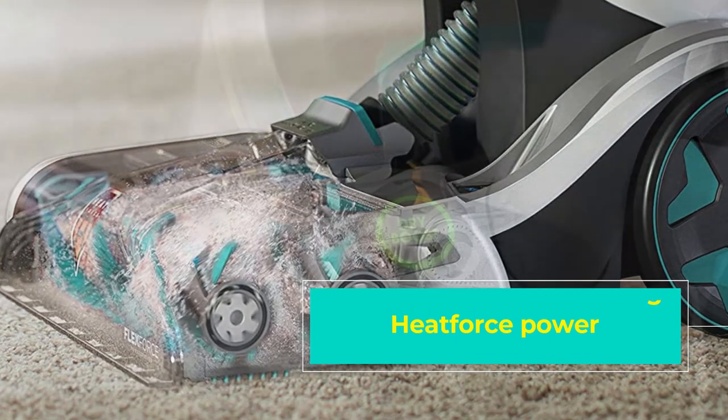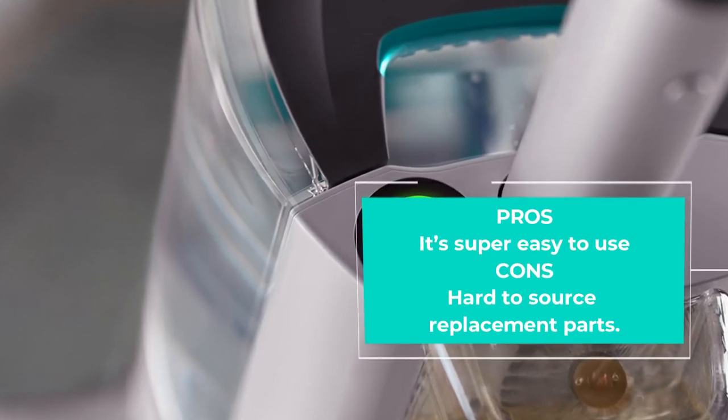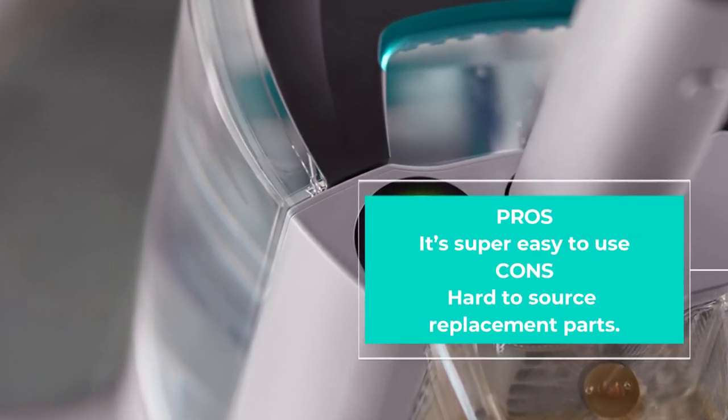The Hoover FH52000 is the most expensive of the bunch. In terms of cleaning power, added features, and all-round quality, it's the only real direct competitor to the Bissell ProHeat cleaner we looked at last.